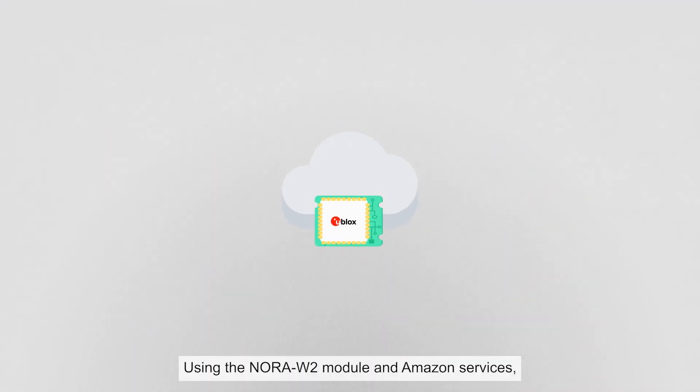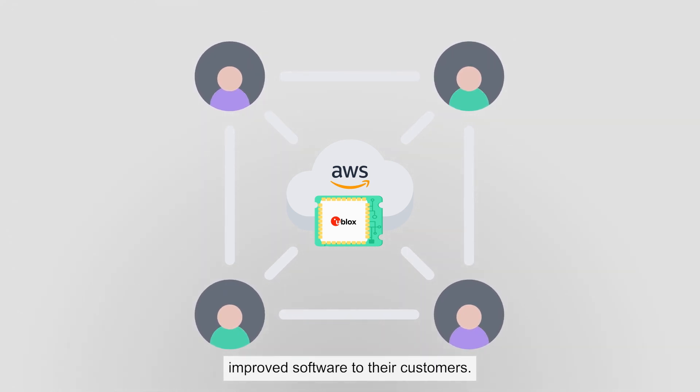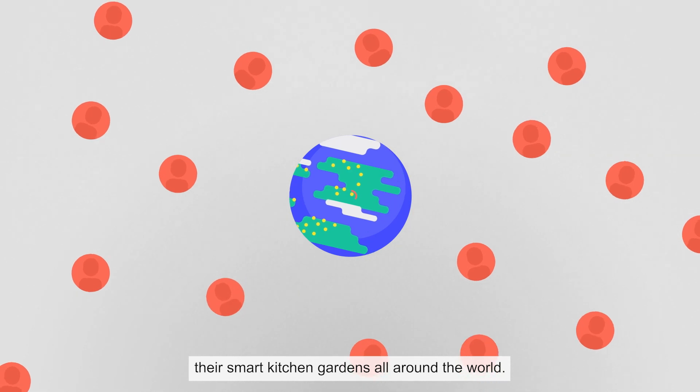Using the Nora W2 module and Amazon services, Green Kitchen distribute their new and improved software to their customers. With just a few clicks in the AWS IoT console, the update is downloaded and remotely installed onto their Smart Kitchen gardens all around the world.